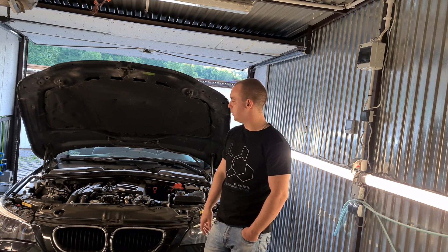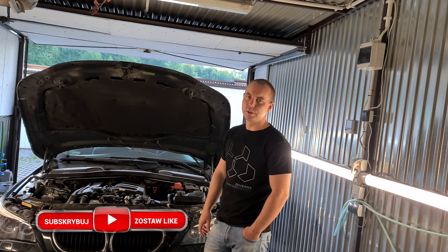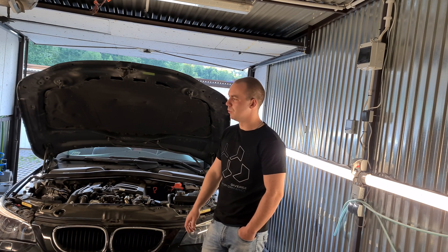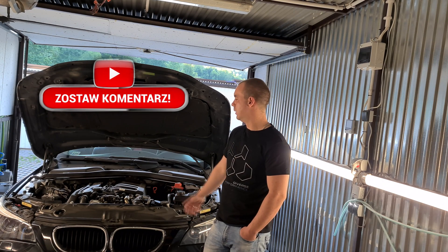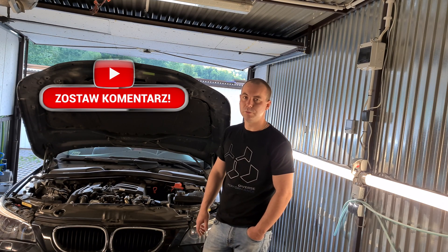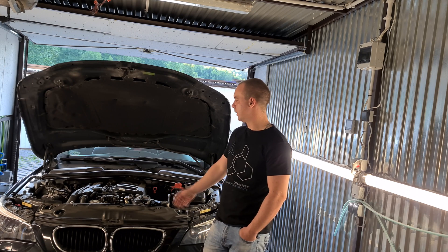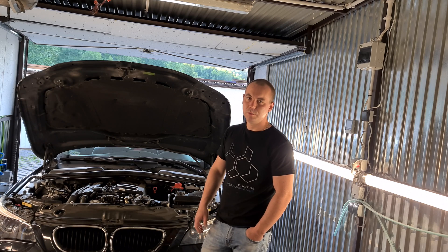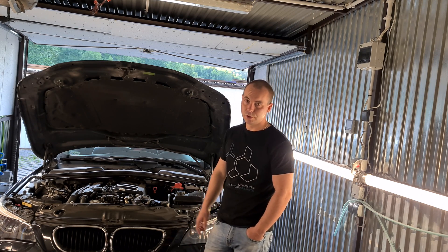Moim zdaniem lepiej zaryzykować i wyjąć przepływkę z jakiegoś używanego auta. Fajnie, gdybyście mogli sprawdzić, czy ta przepływka jest sprawna i czy się z nią nic nie działo. Najlepiej, jak mają co niektórzy auta do rozbiórki i sprzedają je na części – a byłaby możliwość podłączenia komputera i odpalenia silnika, żeby sprawdzić, czy przepływka działa tak jak ma działać. Zapłacicie na pewno dużo taniej, będziecie mieli oryginał, który Wam jeszcze trochę podziała. Nie pakujcie się w żadne chińczyki.